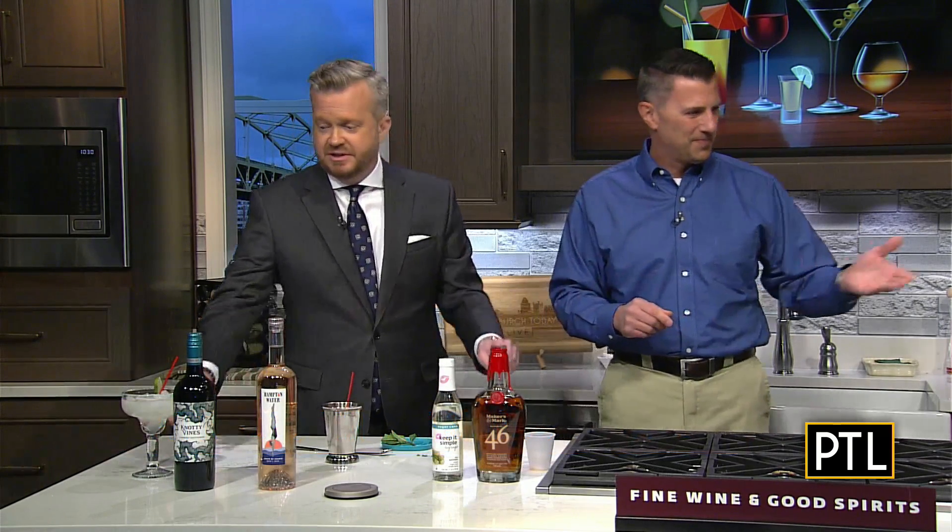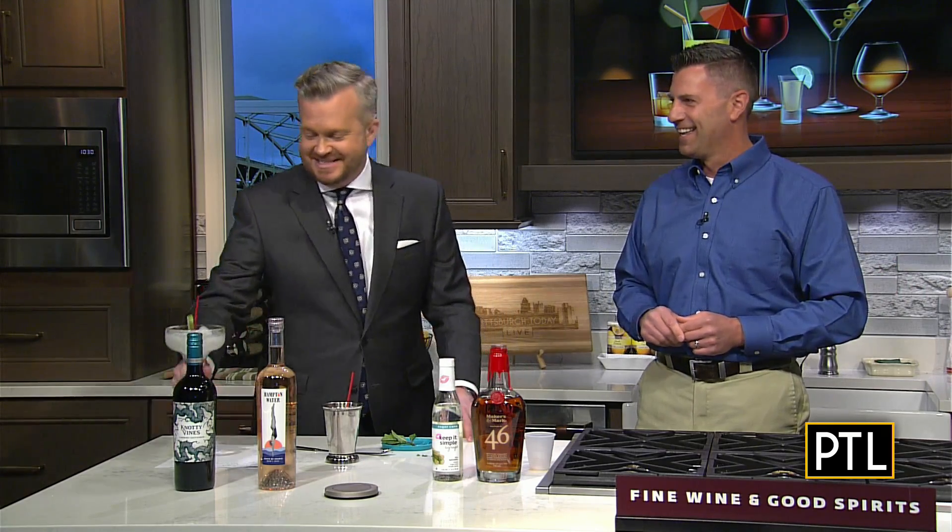You have three winners here — these were all delicious. I'm taking this one back with me because it's fantastic. Dave, thank you for joining us, we appreciate it. My pleasure, thank you. If you'd like these recipes and more from PA Fine Wine and Good Spirits, go to PittsburghTodayLive.com.